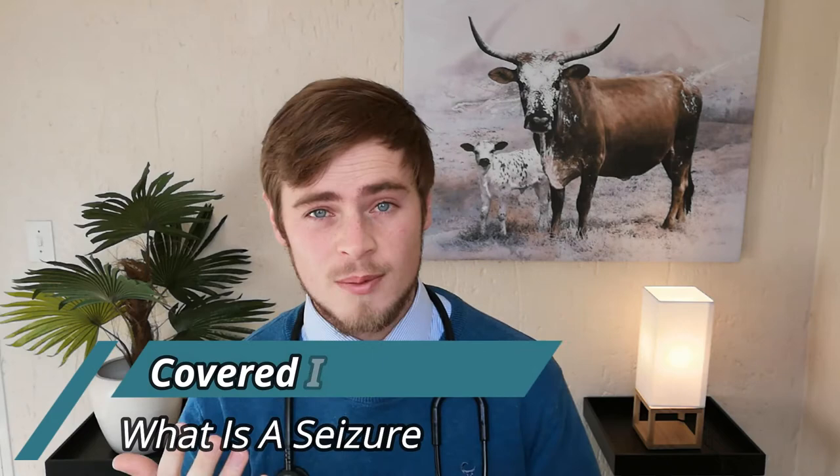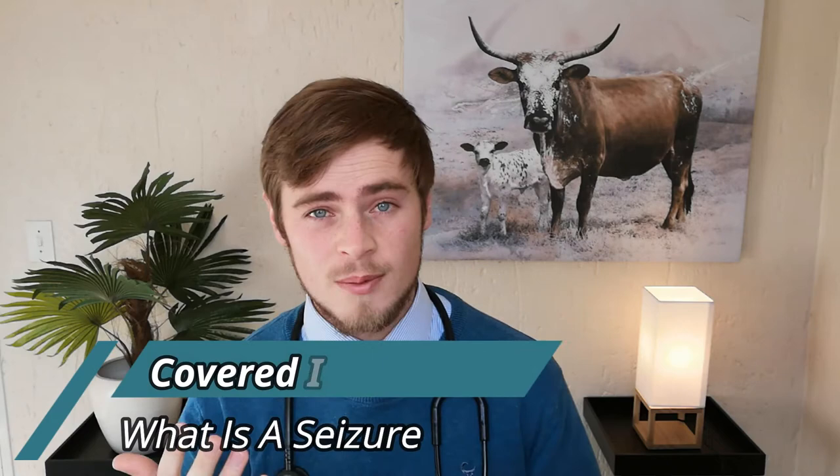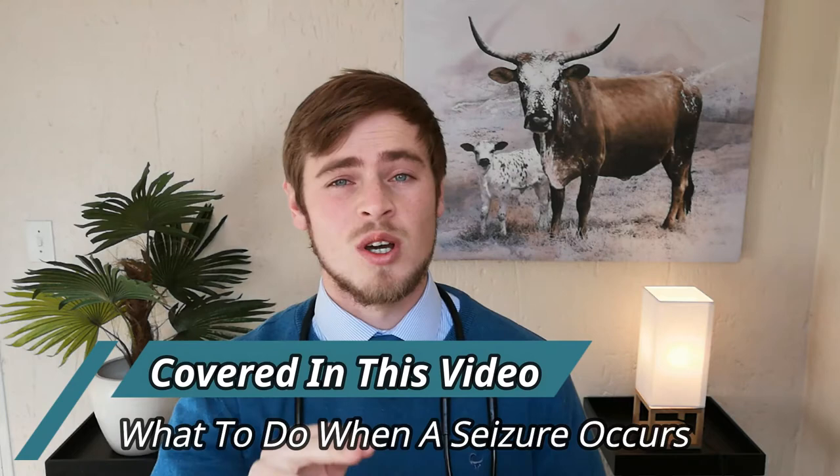Hey guys, Dr. Petra. I'm a veterinarian from South Africa and in this video I'm going to explain exactly what seizures in dogs are, how to recognize when your dog is suffering from a seizure, and what exactly you need to do when your dog is seizuring in order to potentially save his life. Okay, let's jump right into it.